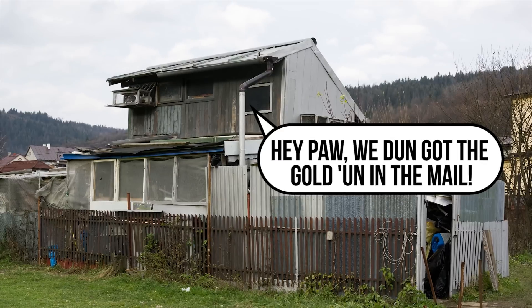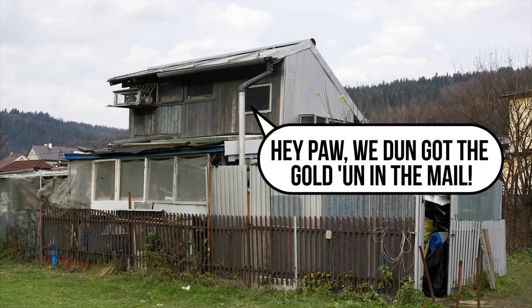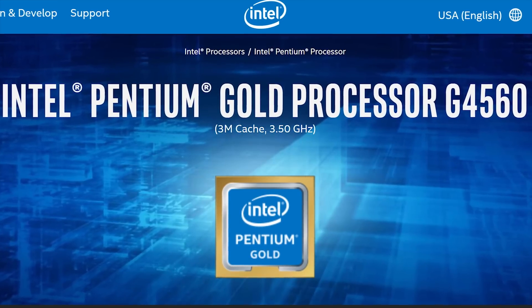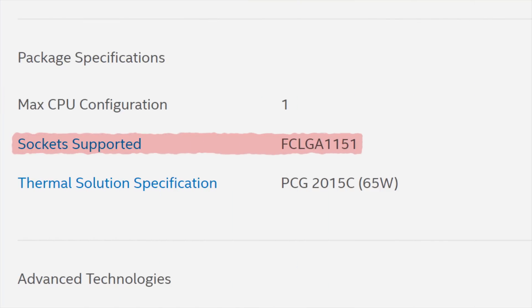For starters, Pentium Gold doesn't mean that Intel has souped up a lower-tier chip to be one of the most powerful products ever — think about how easy it is to get a gold credit card these days. Pentium Gold is basically a rebranding strategy for their standard desktop-grade Pentium CPUs, starting with the Kaby Lake generation.